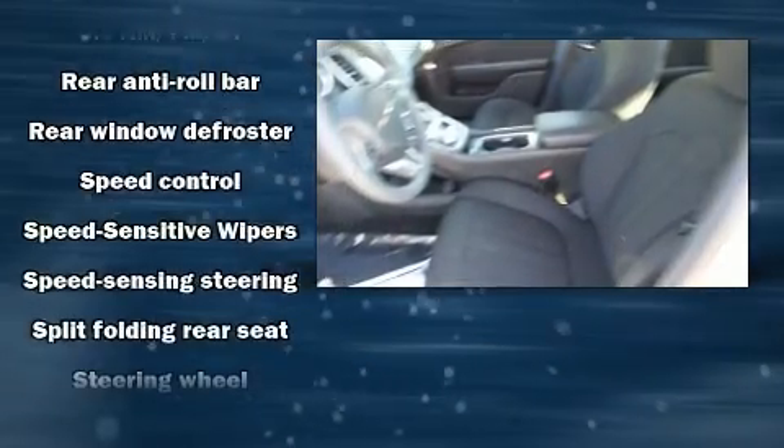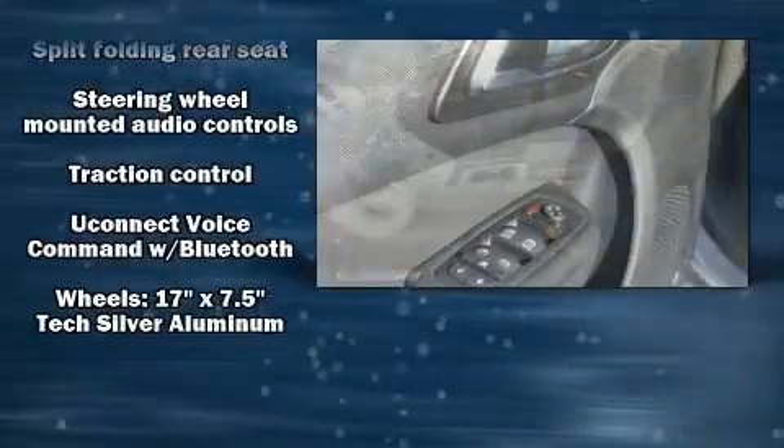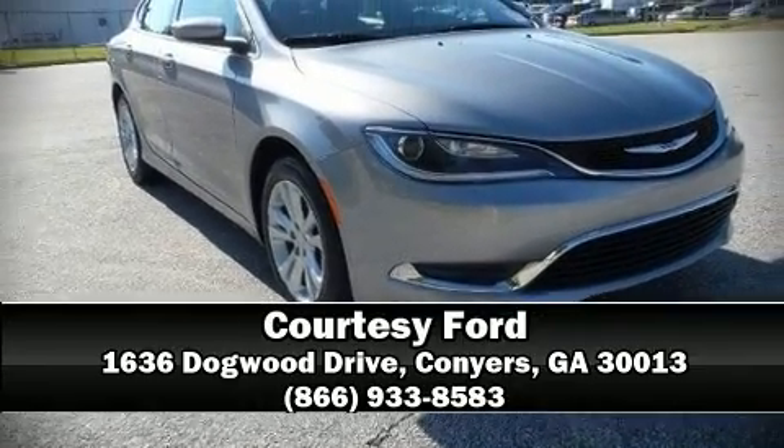It also arrives with a Carfax history report indicating just one previous owner. Our sales staff will help you find the vehicle that you've been searching for. Come on in and take a test drive.